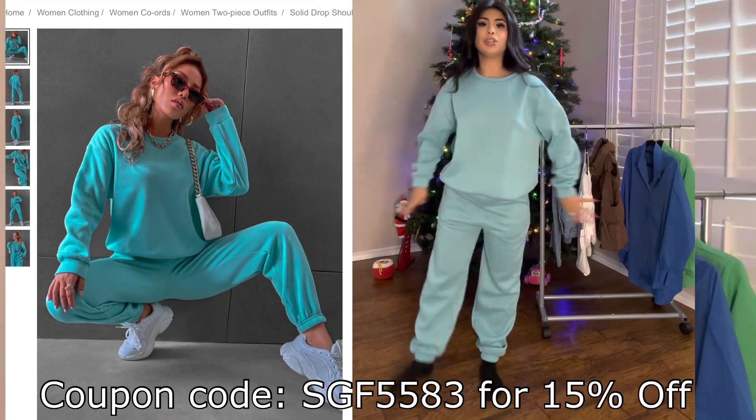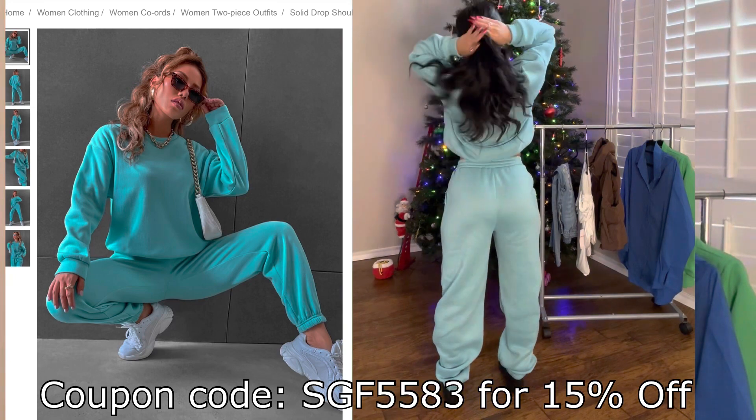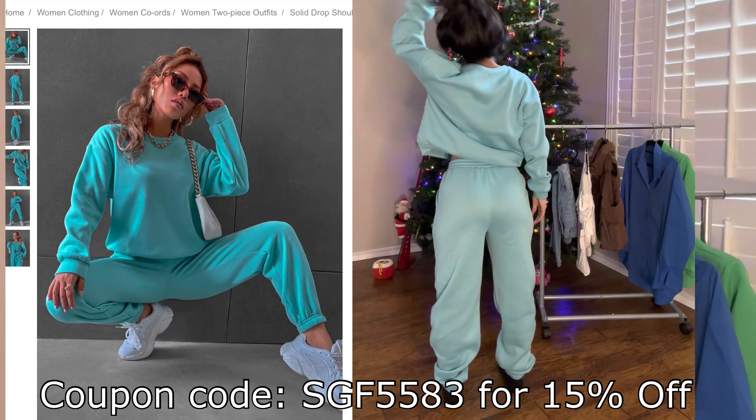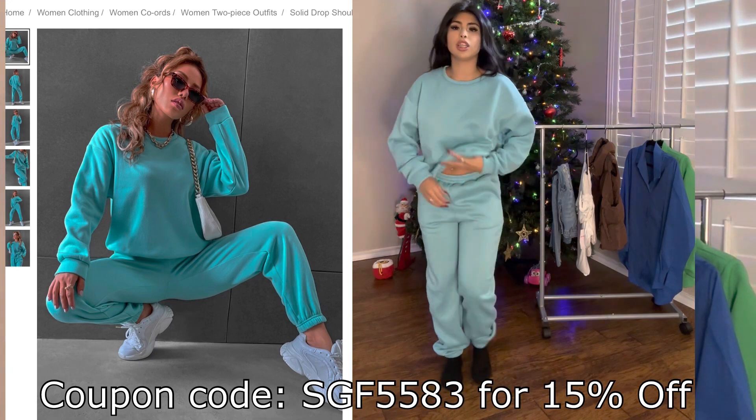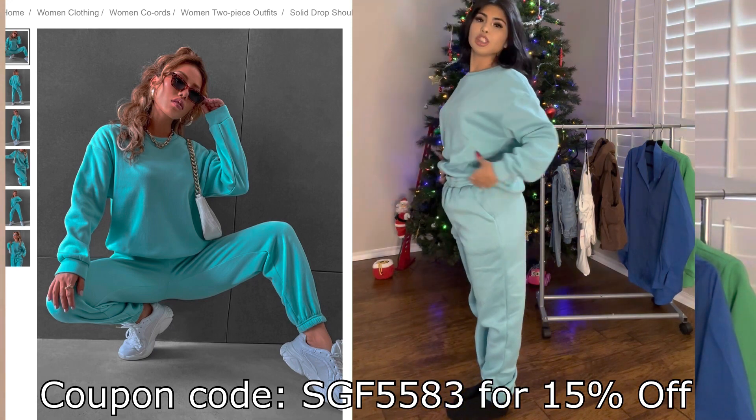We have this lovely blue set. I'm honestly loving how it fits — it fits me so comfortably. It is so soft and fuzzy on the inside, and it is really, really stretchy. The bottoms are really stretchy as well.